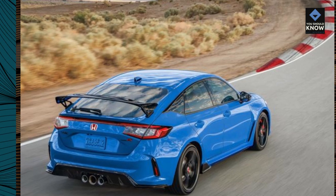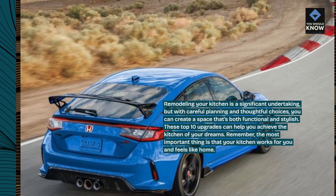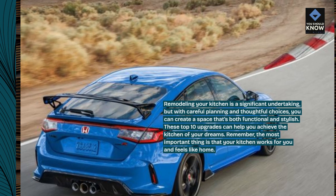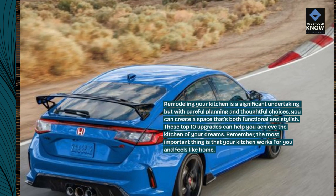Remodeling your kitchen is a significant undertaking. But with careful planning and thoughtful choices, you can create a space that's both functional and stylish. These top 10 upgrades can help you achieve the kitchen of your dreams. Remember, the most important thing is that your kitchen works for you and feels like home.